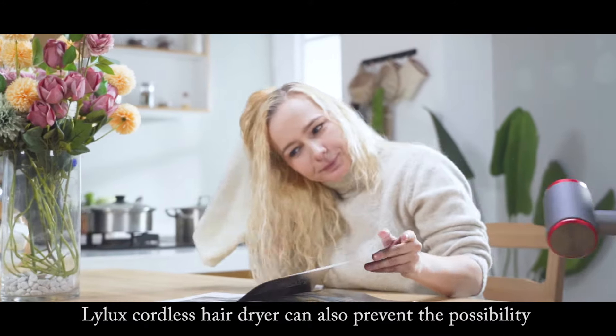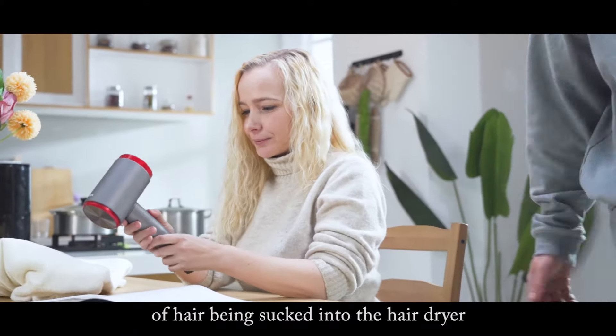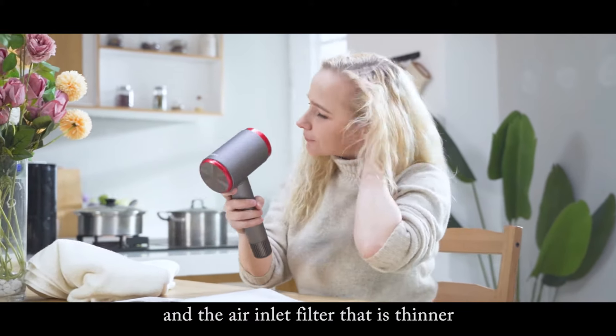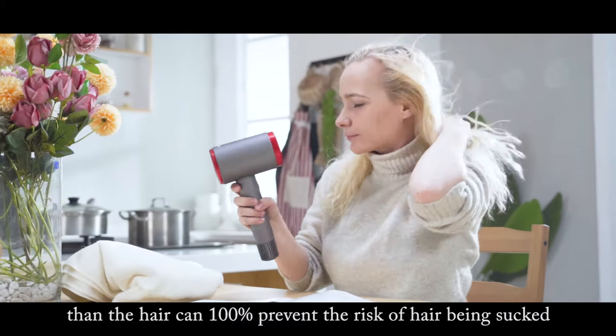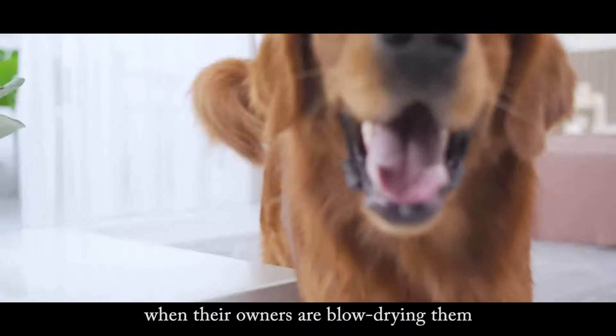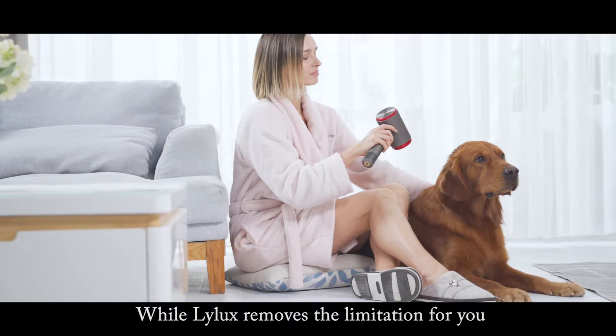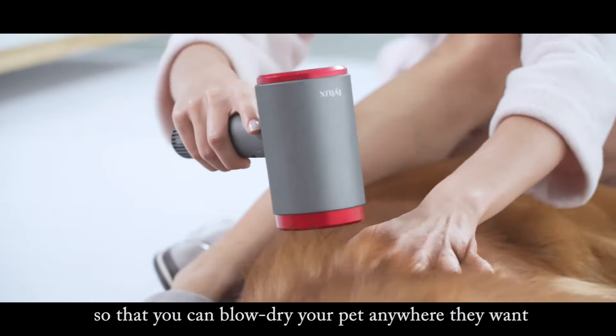Lilux's cordless hairdryer can also prevent the possibility of hair being sucked into the hairdryer. The hair inlet filter that is thinner means hair can be 100% protected from the risk of being sucked in. Usually, most pets don't stay still when their owners are blow drying them, while Lilux removes the limitation for you so that you can blow dry your pet anywhere they want.